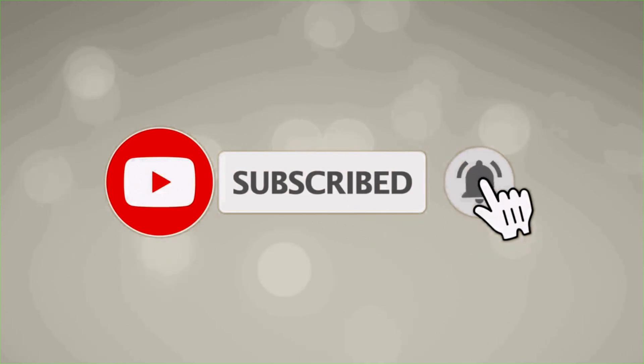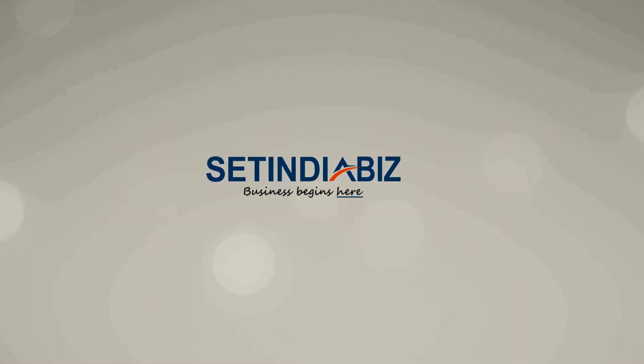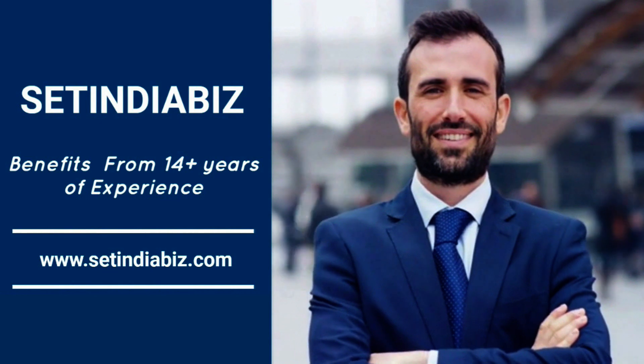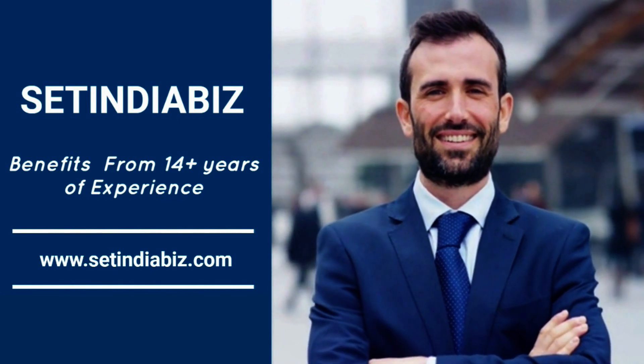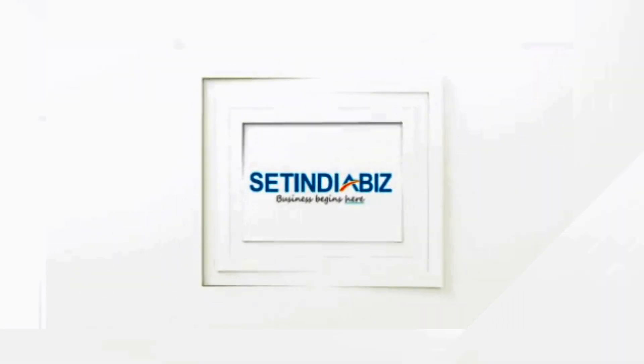Subscribe and click on the bell icon to get corporate updates from SetIndiaBiz. SetIndiaBiz — Business begins here.